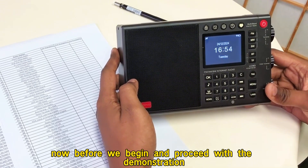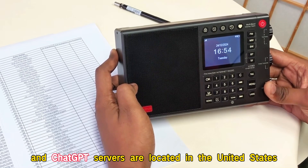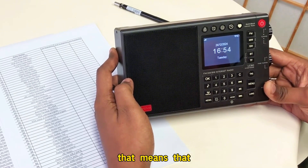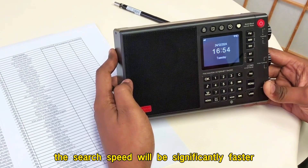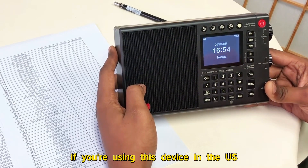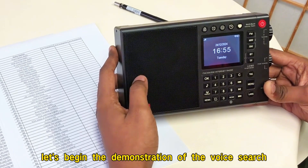Before we begin, I'd want us to note one important thing. Since I am currently in China and ChatGPT servers are located in the United States, that means my voice commands will first travel to the U.S. and then the response will be returned back to my LC90 device here in China. That means the process might appear a little bit slower. However, if you're in the U.S., the search speed will be significantly faster. So as you watch this video, please do not focus on the time it takes to search. The experience will be absolutely smoother and faster compared to my current testing conditions. With that being said, let's begin the demonstration of the voice search feature.